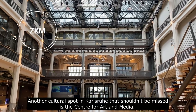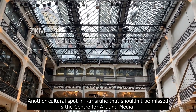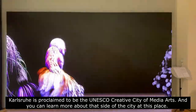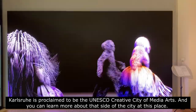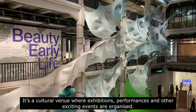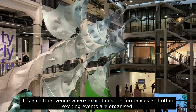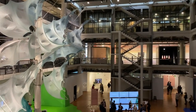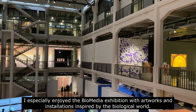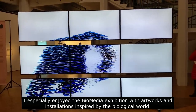Another cultural spot in Karlsruhe that shouldn't be missed is the Center for Art and Media. Karlsruhe is proclaimed to be the UNESCO Creative City of Media Arts and you can learn more about that side of the city at this place. It's a cultural venue where exhibitions, performances and other exciting events are organized. I especially enjoyed the BioMedia exhibition with artworks and installations inspired by the biological world.